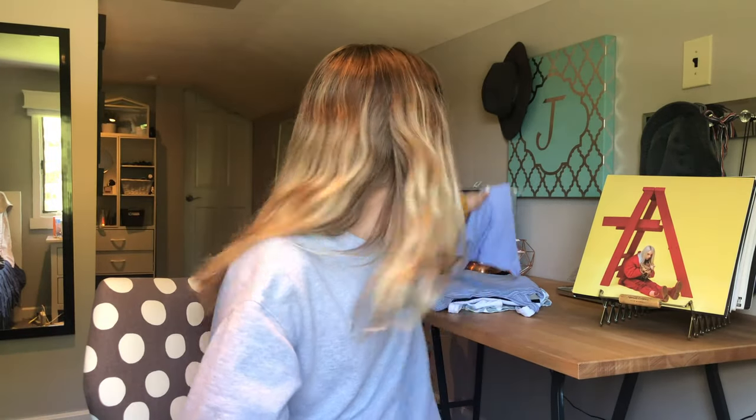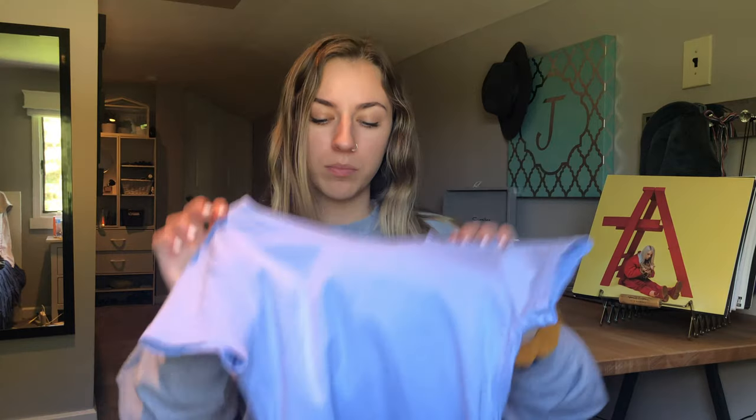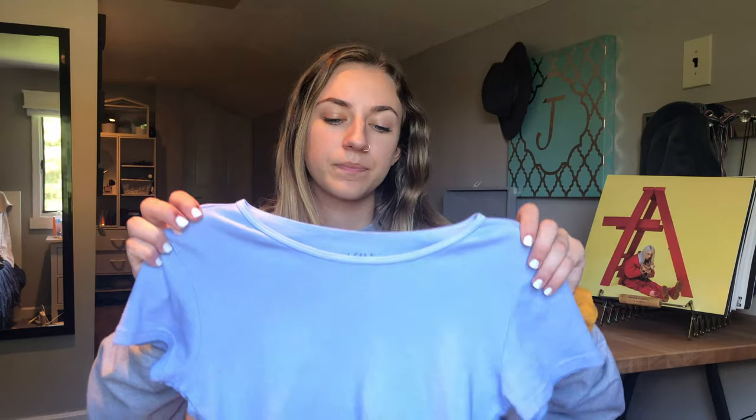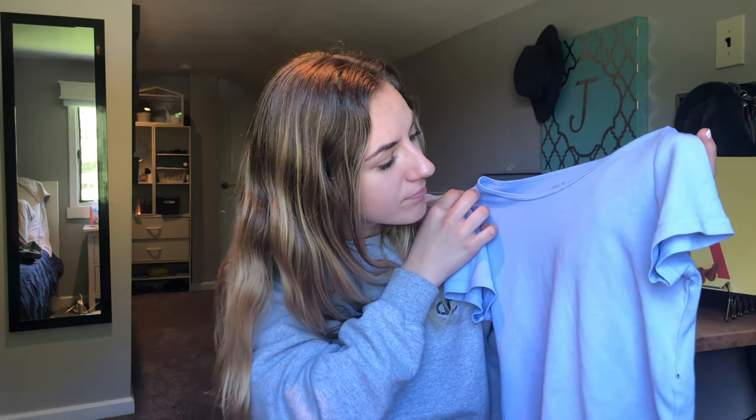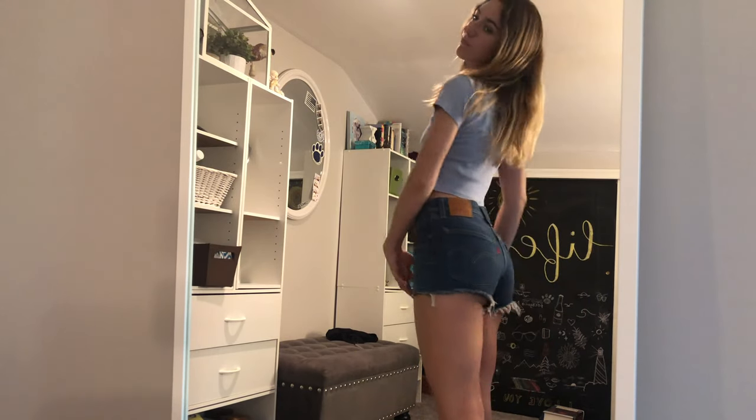Then I went to PacSun, which is where I get all my Brandy Melville stuff because there's no Brandy near me. I got all this at the King of Prussia mall. Anyway, this is that brand John Galt in the Brandy section — it's just this cropped blue short-sleeve shirt. I have the same one in yellow and I love it, so when I saw it I had to get the blue one. It's one size and I think it was like 16 bucks.